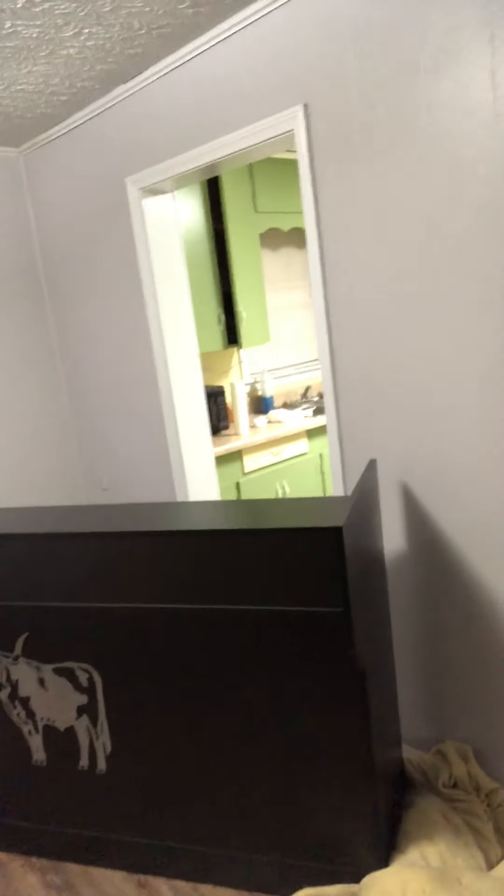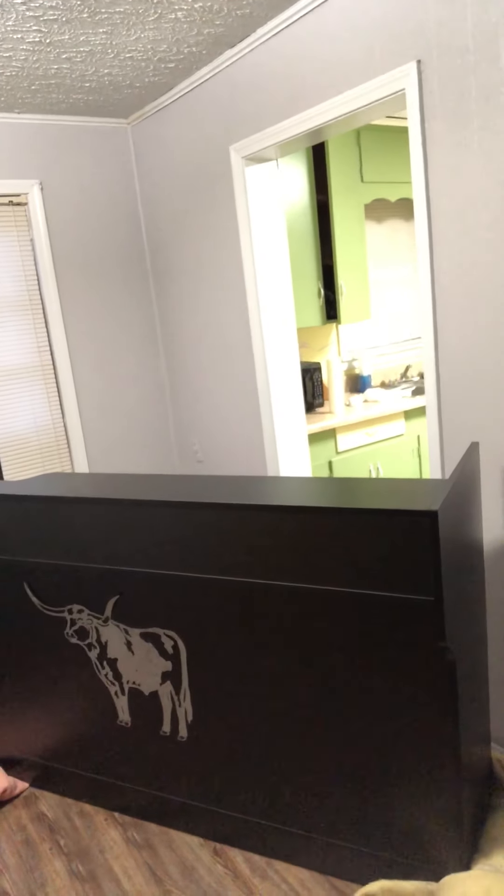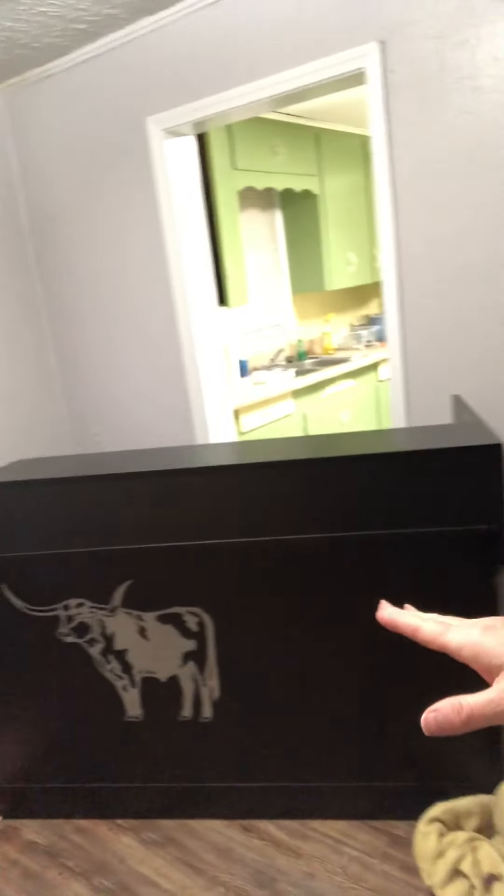I sort of got it catty-cornered. That's the opening to the kitchen. I'm not gonna do anything to the kitchen right now because I just don't have time. Eventually I'm gonna paint it because it's got green cabinets and everything in there, but I'm just gonna put a curtain over that opening. I sort of catty-cornered it in this corner because I didn't want to put it flush to the windows.